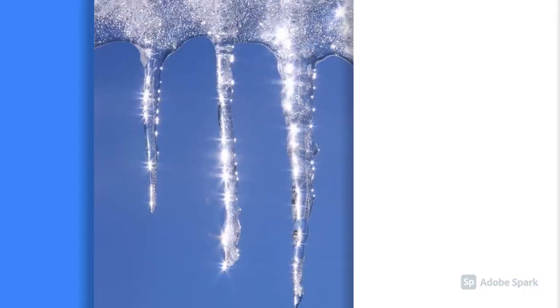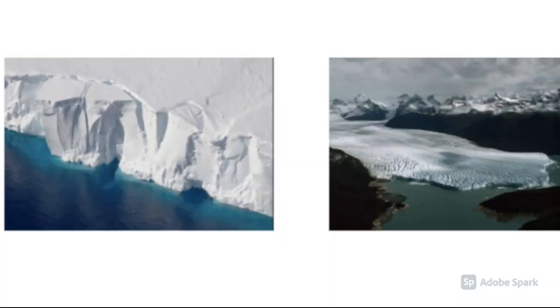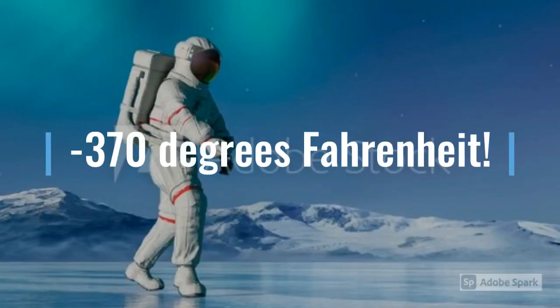Number 1: It is ultra-cold there. Astronomers think that this exoplanet is super-frigid and covered in a thick layer of ice and snow, with ice cliffs and glaciers covering the whole surface. The average temperature of OGLE2005BLG390LB is negative 370 degrees Fahrenheit, or negative 223 degrees Celsius. It is one of the coldest exoplanets astronomers have ever discovered.